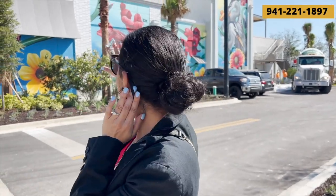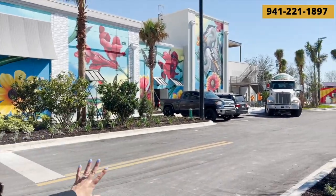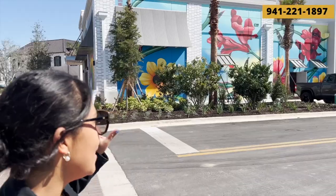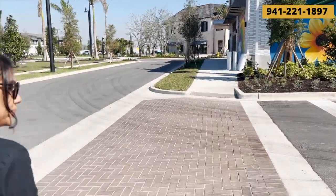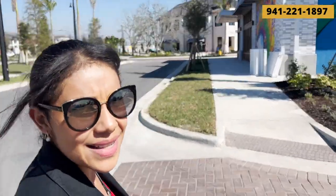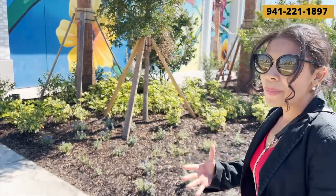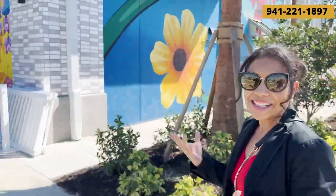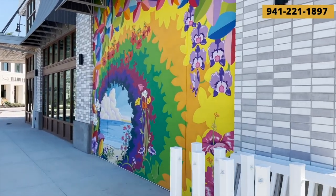One of my favorite things in all of downtown Wellen Park is all the murals. This one right here is very elaborate — you can see there was a lot of skill and time put into it. And then there's another one this way as well. The Wellen Park area looks very modern, but having a little bit of funk and artistry here and there is kind of cool.